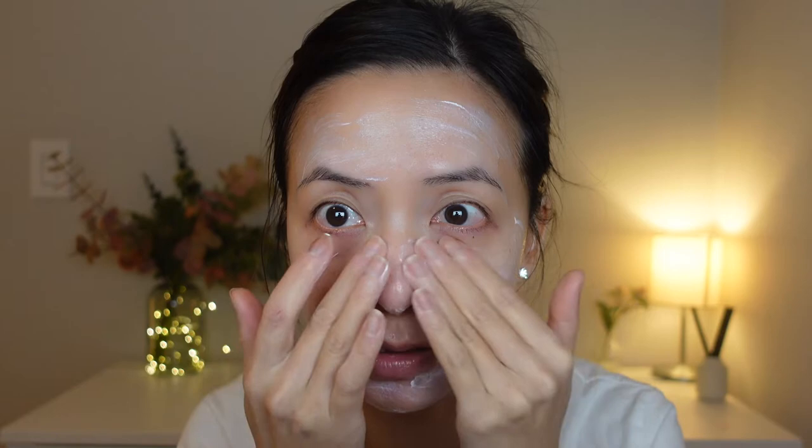It's very liquidy and soft. It shouldn't leave my face with any cast because it doesn't have any physical sunscreen in it. It blends into my skin really well and absorbs so fast.